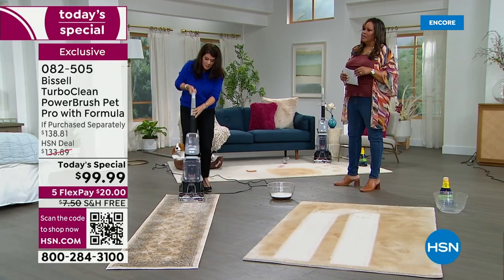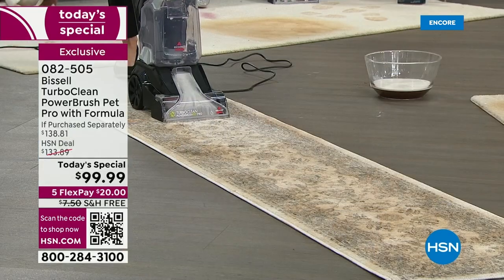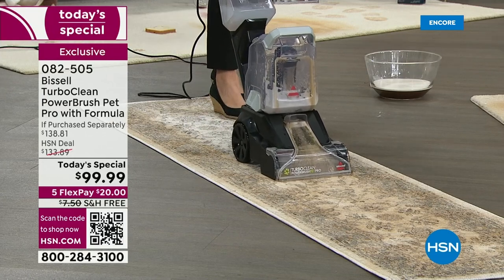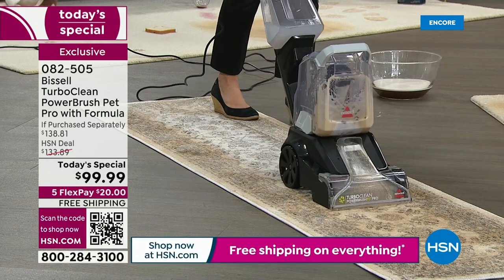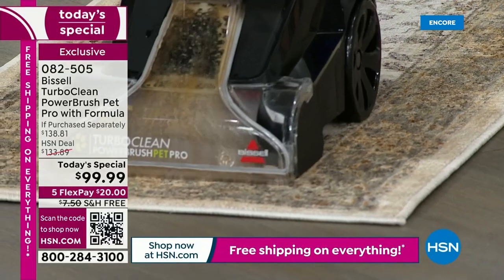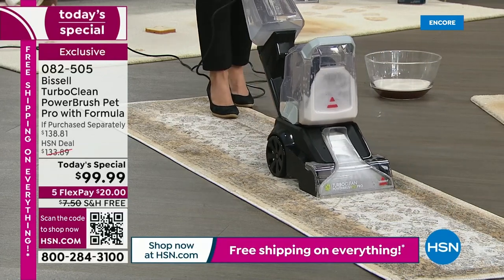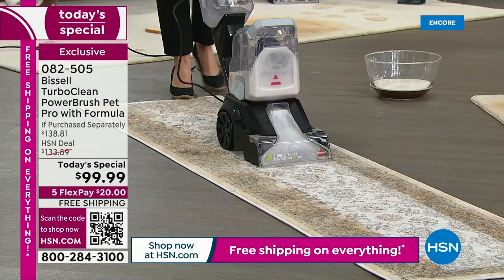Any type of floor — wool, expensive rugs, any kind of runner — do you see the dirt and gunk coming out? This is also so satisfying to deep clean your carpet. Look at the whites, look at the colors that you see here. I love being able to see all that dirty water going into the tank.